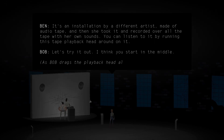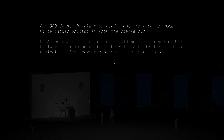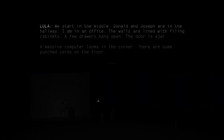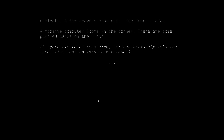As one character drags the playback head along the tape, a woman's voice issues unsteadily from the speakers. We start in the middle. Donald and Joseph are in the hallway. I am in an office. The walls are lined with filing cabinets. A few drawers hang open. The door is ajar. A massive computer looms in the corner. There are some punch cards on the floor.